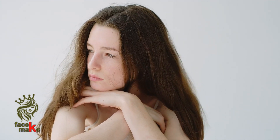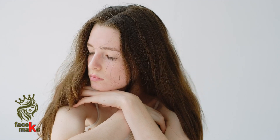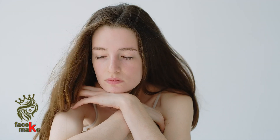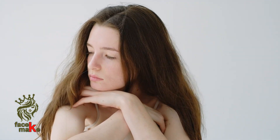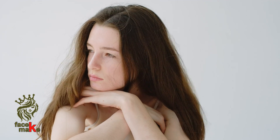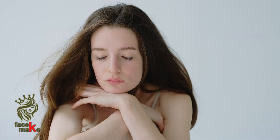Cactus stem cell extract and hyaluronic acid — additional high-performance ingredients add to the power of Revitalizing Supreme. An infusion of cactus stem cell extract and hyaluronic acid helps reveal stronger, nourished skin saturated with 72-hour hydration, supporting skin's vital moisture barrier.